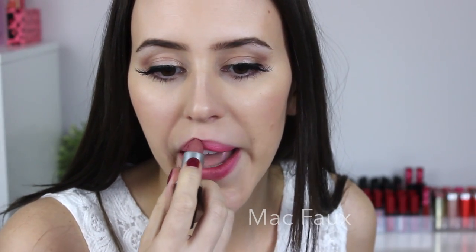The next one I want to mention is Faux by MAC — this is a satin finish. I recently got this shade and I love it, and people have been asking me to find a dupe. I might have found some things, so I'm just going to apply Faux on my left side.